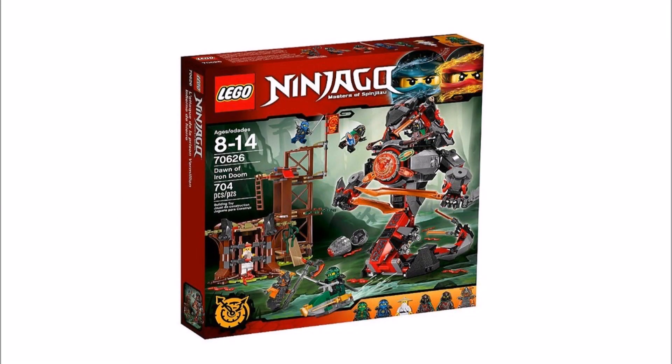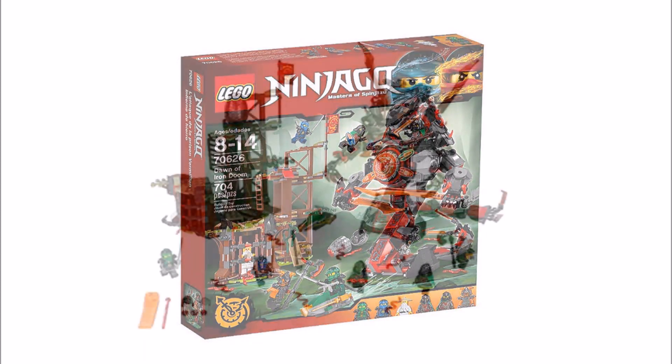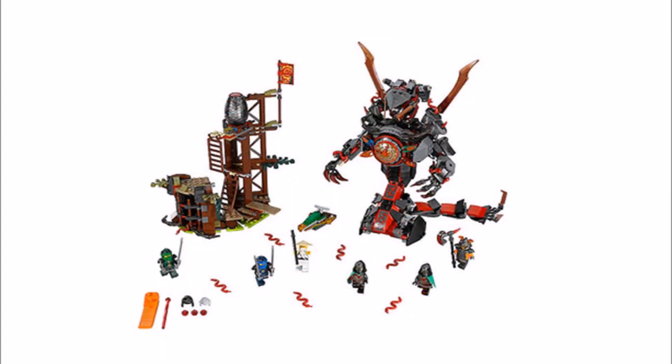Now we have Dawn of Iron Doom 70626, and you can't deny how awesome that Iron Doom build looks with its big tail and printed red pieces adding detail — it's definitely going to be a challenge for the ninja. You also get a wooden structure which might be scaffolding for the Iron Doom, and Lloyd's speeder. The minifigures include Jay, Lloyd's Sensei Wu who only comes in this set, and three unique Vermillion Warriors. This could be the battle play set to get in the wave just for the Iron Doom.